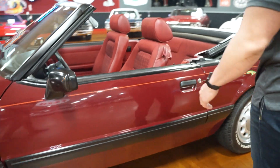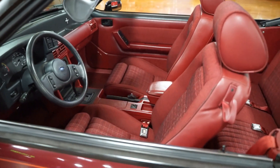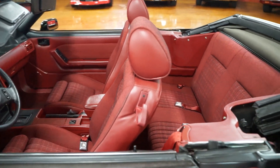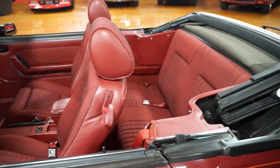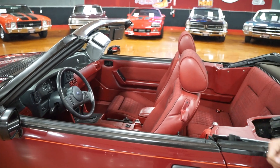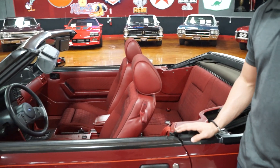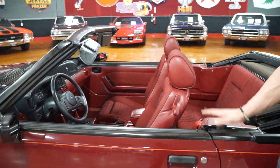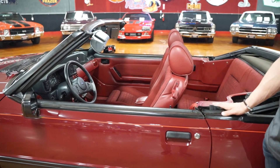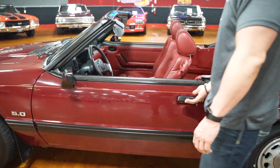Let's check out the interior. Obviously the top's down. The top is white — you will see pictures with the top up in our still photos. The top's in great condition and it is power — it does work. We put it down for the presentation and I will show you when we do the test drive that it goes up and down. All four windows are power and those all work. Everything in the car, to my knowledge, works — I haven't driven it yet, so we'll find out on the test drive.